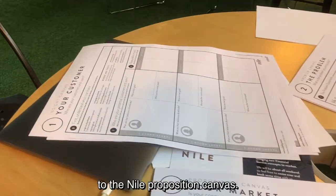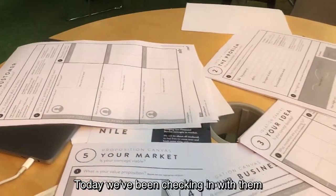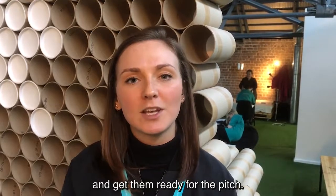Yesterday, we introduced the teams to the value proposition canvas. Today we've been checking in with them to see how these have helped to develop their ideas and get them ready for the pitch.